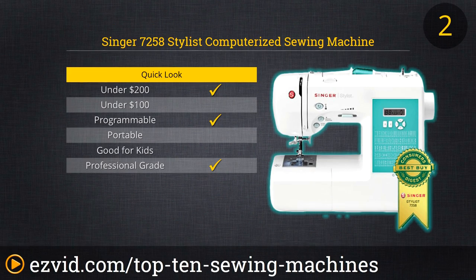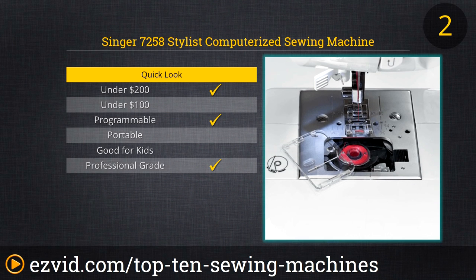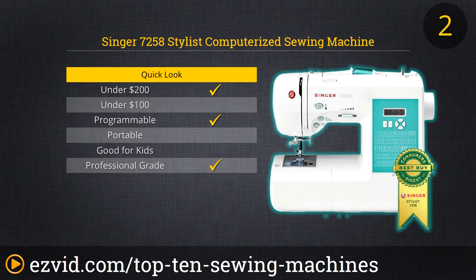At the number two spot on our list is the Singer 7258 Stylist Sewing Machine. This award-winning programmable device is not exactly cheap, but it's priced in range for most committed sewing enthusiasts. With 100 built-in stitches, 7 pre-programmed buttonholes, and all the features you'd expect from a quality machine — like drop-in bobbins, LED lighting, and automatic needle threading — for most folks, this will be the last sewing machine they ever need to buy.